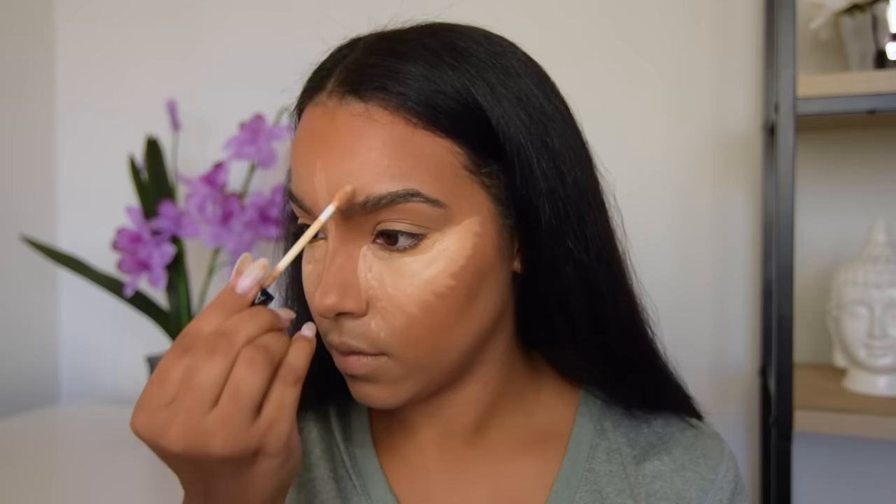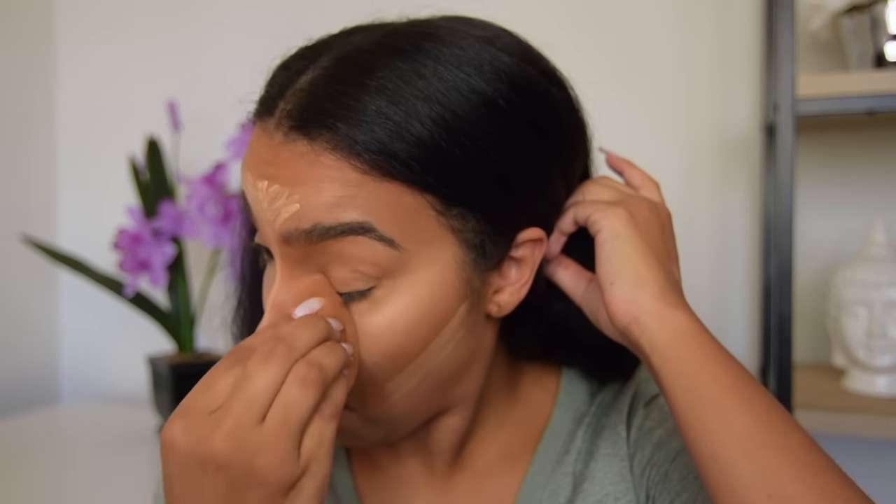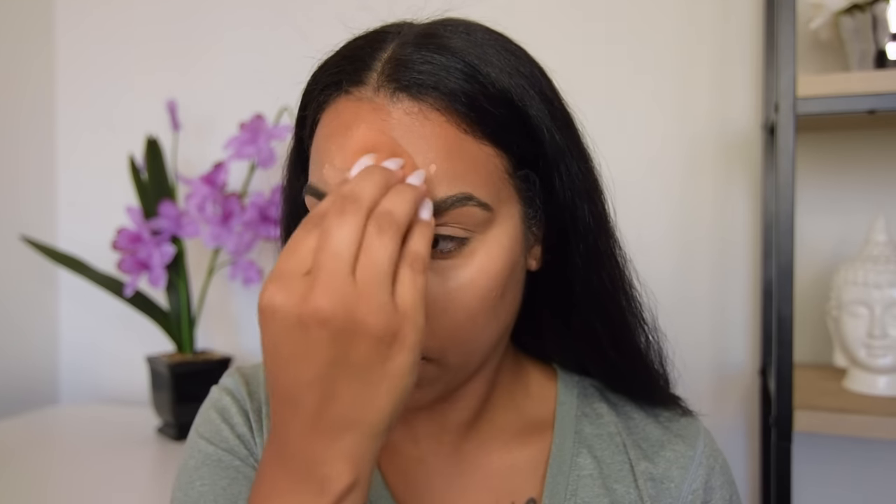Now that I'm finished contouring, I'm going to go ahead and do my highlighting. I'm using the Sephora Bright Future Concealer to highlight in the color Madeleine in 06. To set my face I'll be using the Laura Mercier Setting Powder in Translucent.